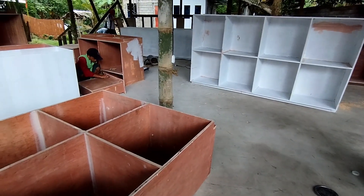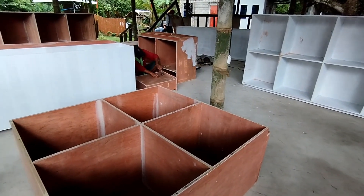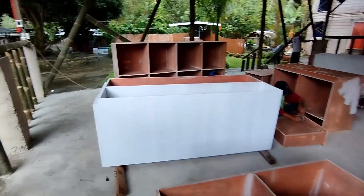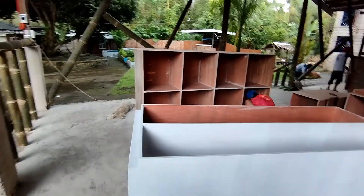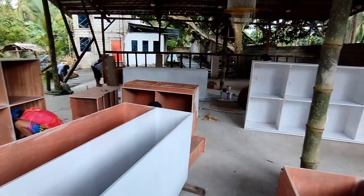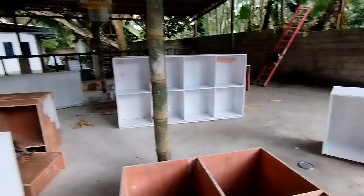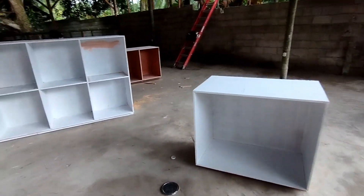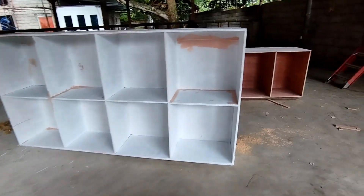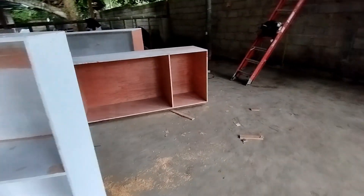Tapos may cabinets pa din tayo para sa storage and sa dining area — so yan, piniprepare na nila. So far yan yung update natin as of this moment para sa episode 7.